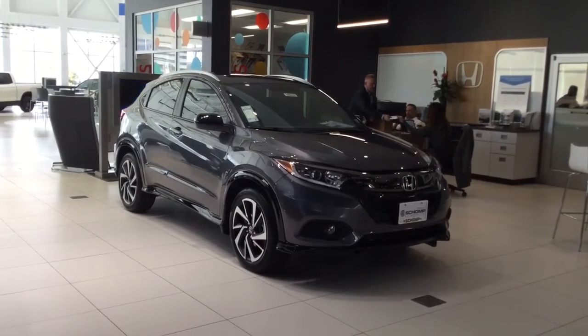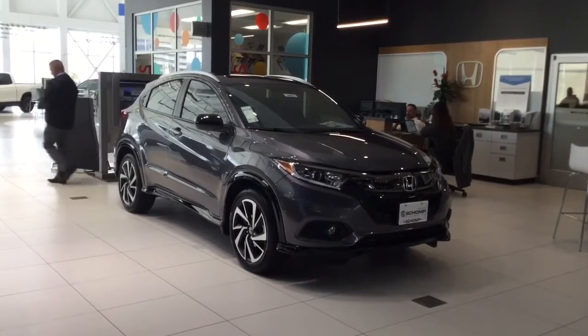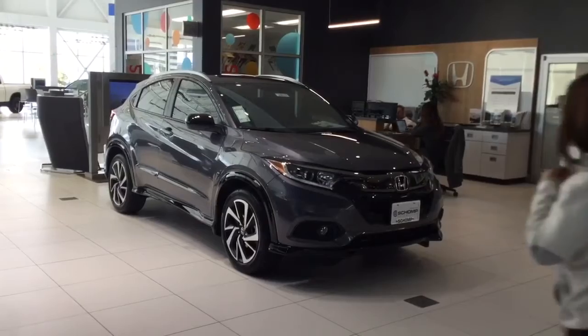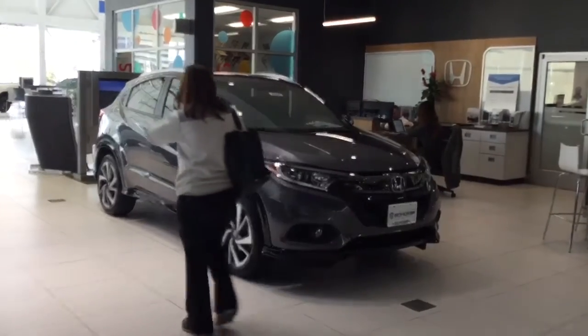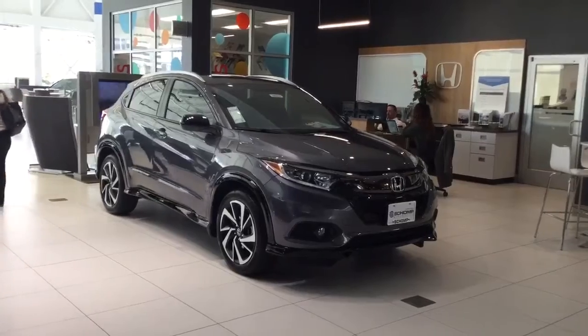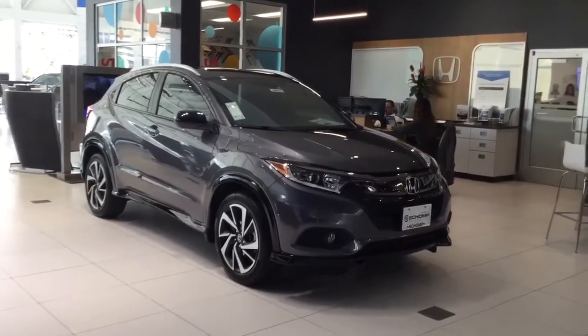That's $1,900 off. And always keep in mind at Champ there are no dealer and handling fees — no dealer fees whatsoever — so it's just the price of the car, whatever goodies you want to add on, and your local tax. So when I say goodies, I'm going to show you this 2020.